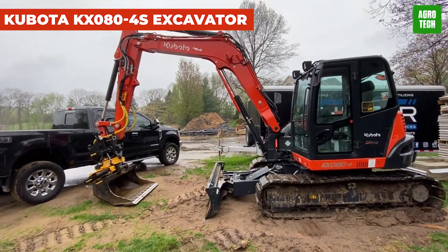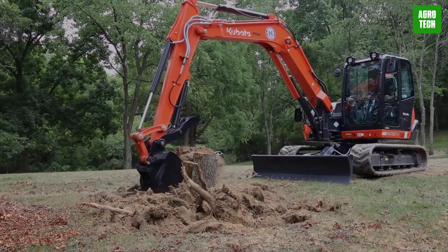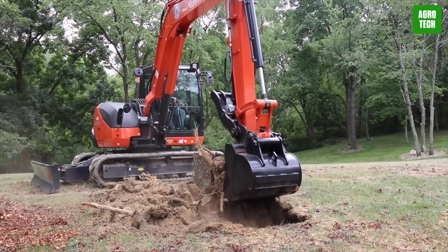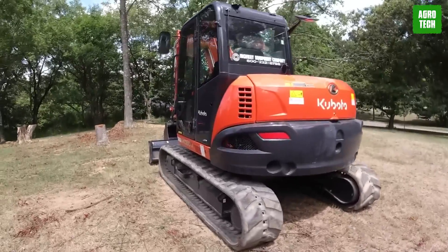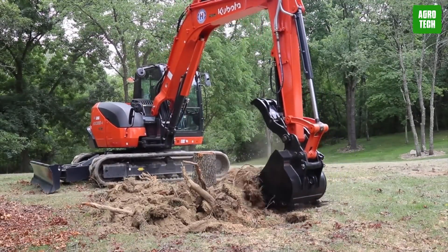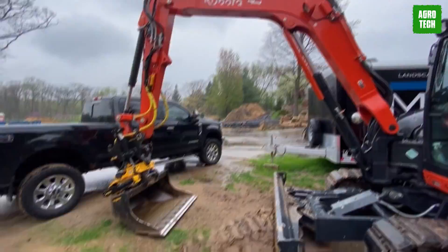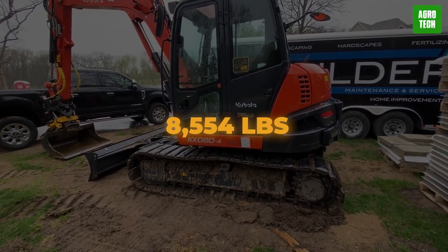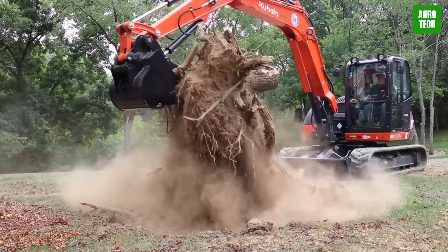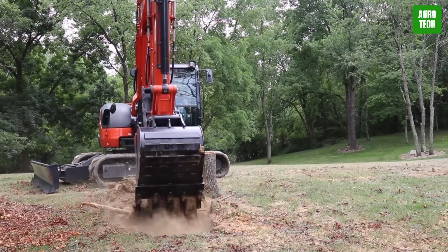Kubota KX080 4S Excavator. Get ready to experience next-level efficiency with the KX080 4S2 Excavator. This powerhouse is equipped with a new two-pump load sensing system, ensuring smooth operations when using front attachments. Whether you're digging, lifting, or moving, you'll feel the difference. With a bucket force of 14,660 pounds and arm forces of 8,554 pounds, the KX080 4S2 powers through demanding applications with ease.